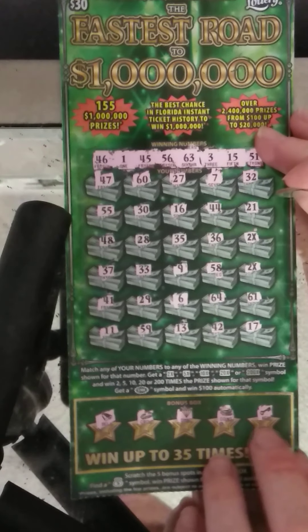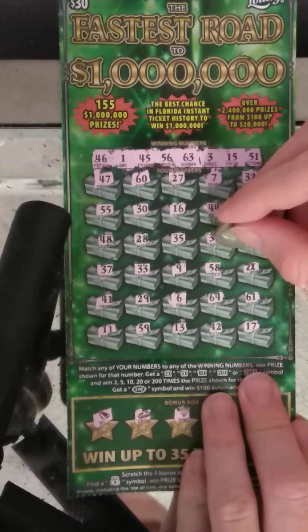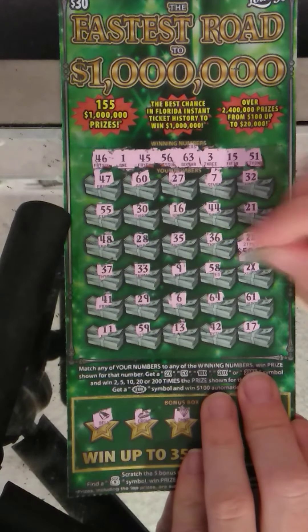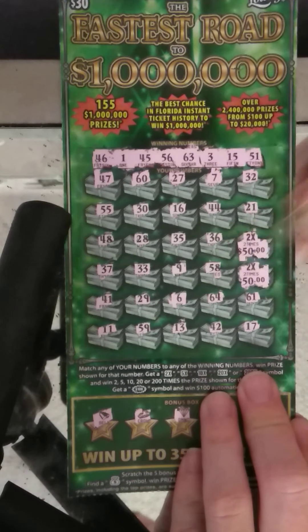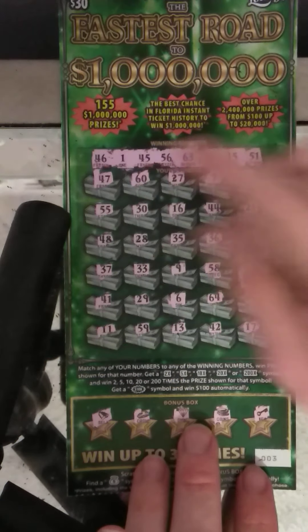So if I'm seeing this correctly, it looks like we've got two 2x's. Let's see what we got here. There we go — two times 50, that's 100, and another two times 50. So this one right here is a $200 winner. We'll definitely take it. Profit session!